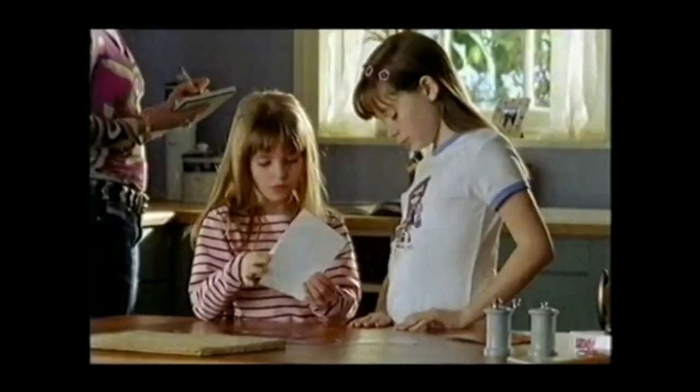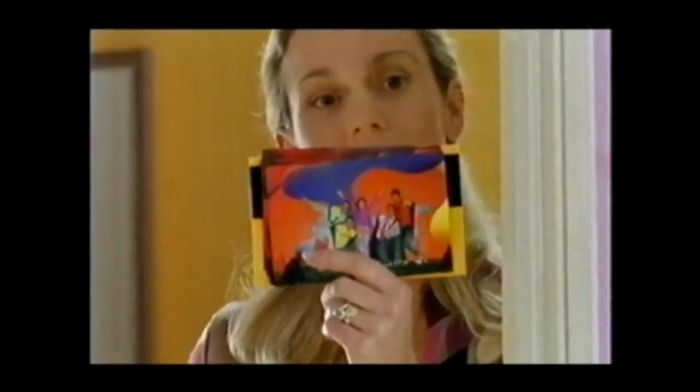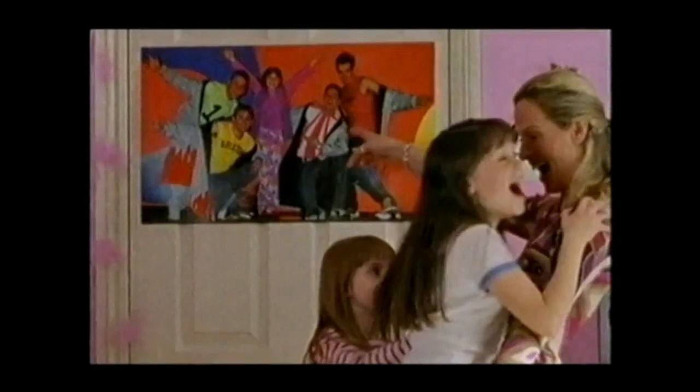In difficult conditions, photos don't always turn out the way you want. But because new Kodak Ultra works better across all conditions, up to 25% of your photos will be improved. So you won't miss the moment.